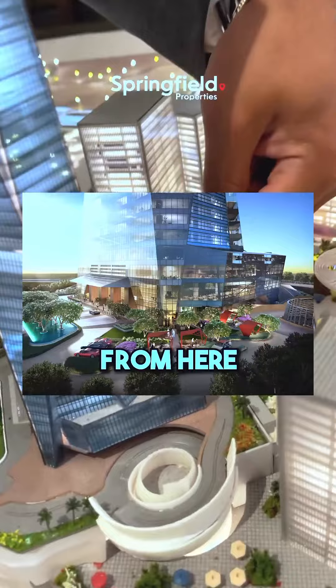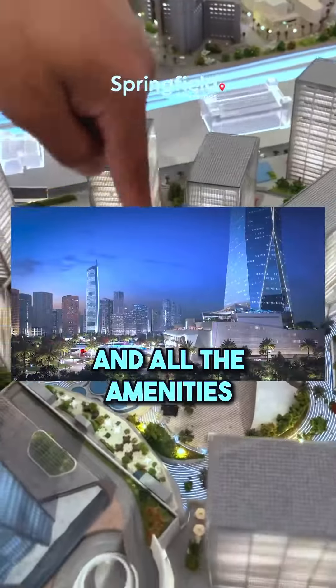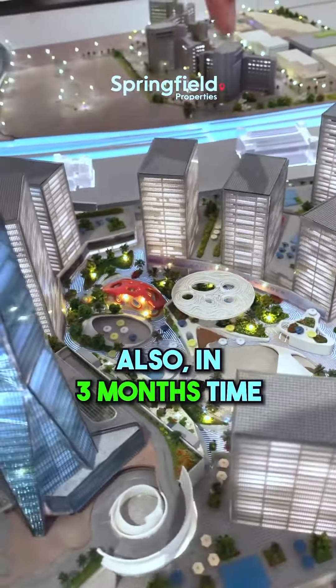You have the hotel entrance from here and the office and residences entrance from here. In the middle you've got the MP theater and all the amenities right over here, which will be ready in about three months' time.